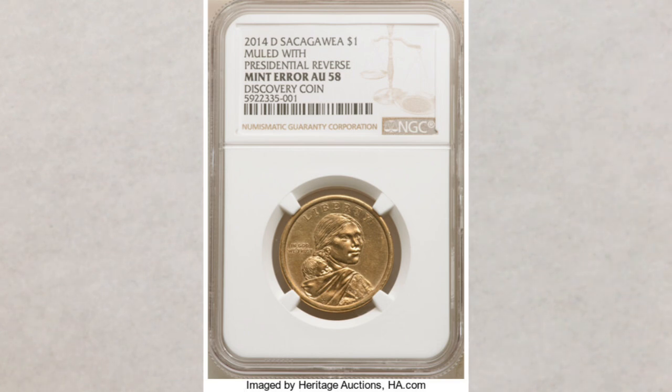So, always check your change — bank rolls, boxes, order bank bags if your bank will sell them to you, and search through them. New discoveries are happening all the time. And as we always say, if there's one, then most likely there are more.